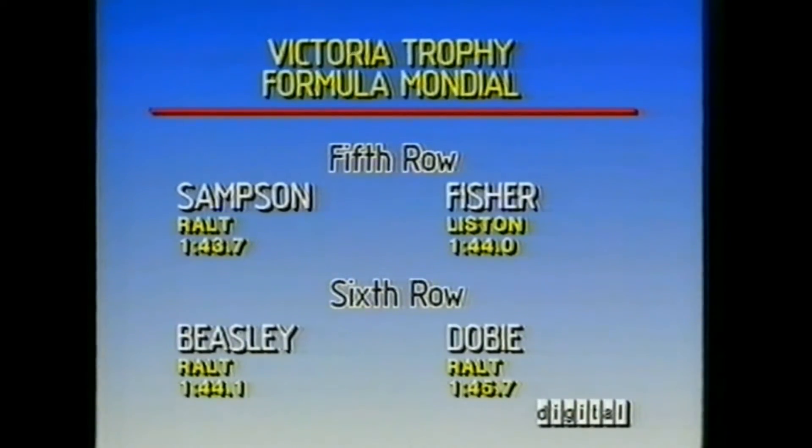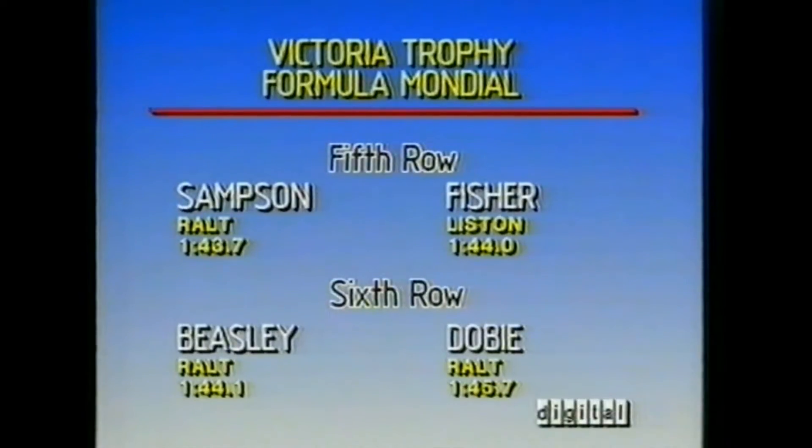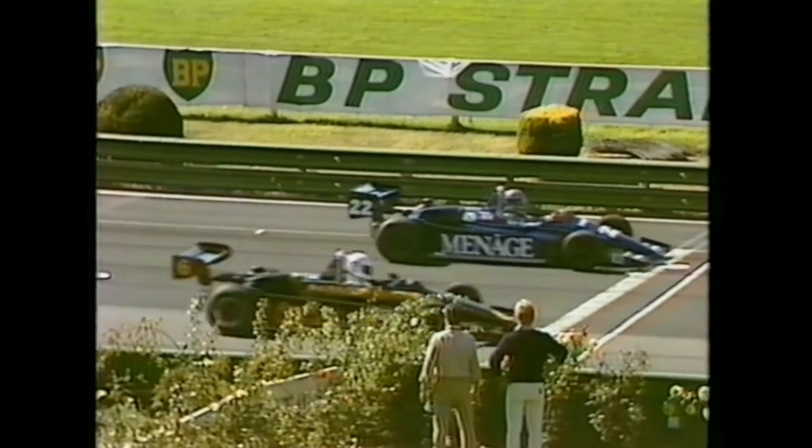Full half-second between the top two qualifiers here. Peter Hopwood qualifying at 137.8, Richard Davison alongside him in the front row at 138.3. Drivers with their eye on the starter — ten seconds. Peter Hopwood in the Ménage car, ready to go. Flag is up. They're racing and they get away to a good start.